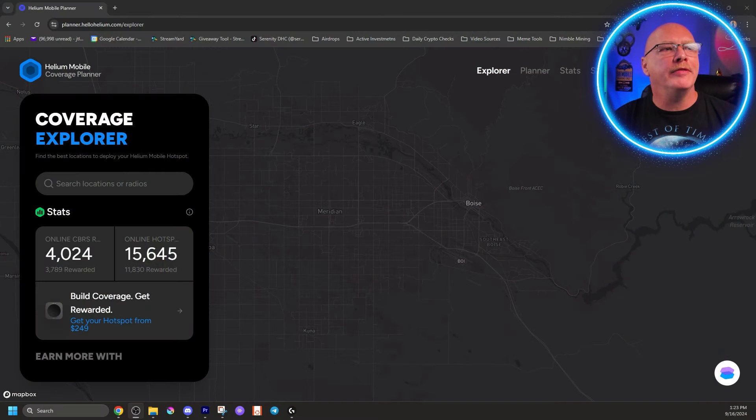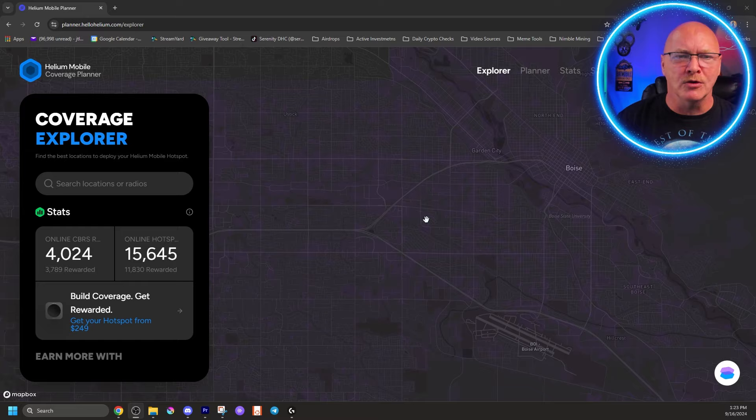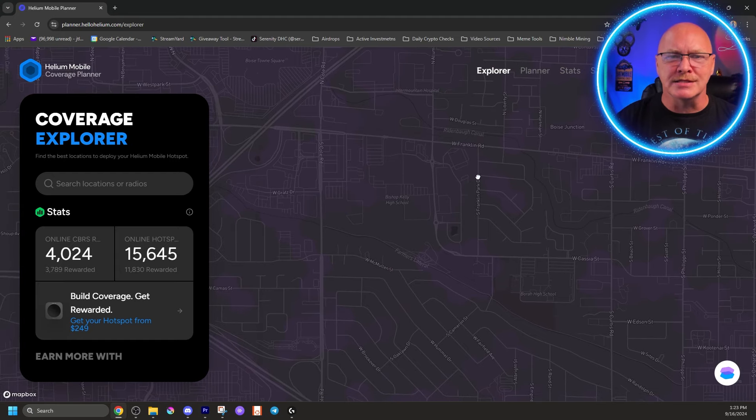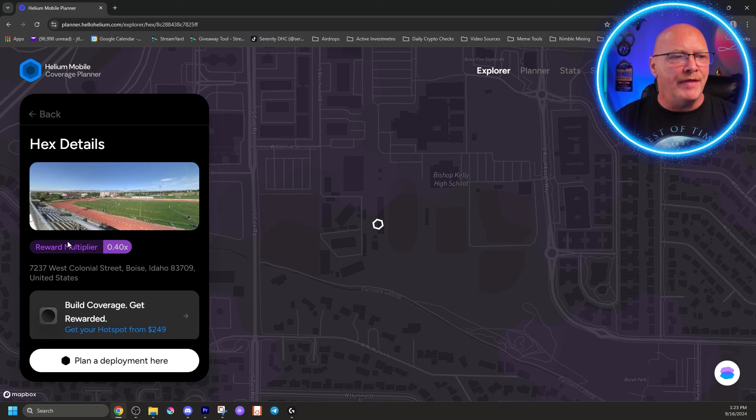To find out how much you can earn based on proof of coverage, we're going to open planner.hellohelium.com - I'll put a link in the description below. Here in the city of Boise, once you zoom in you'll see purple hexes appear. Each of these purple hexes has a different reward multiplier. In this purple hex the reward multiplier is 1x. Out in the gray hex the multiplier is 0.4, meaning your proof of coverage tokens are multiplied by either 1.0 or 0.4 based on your location.